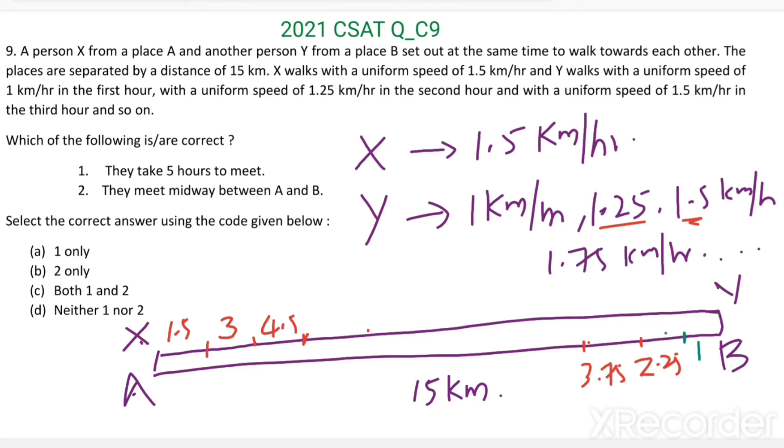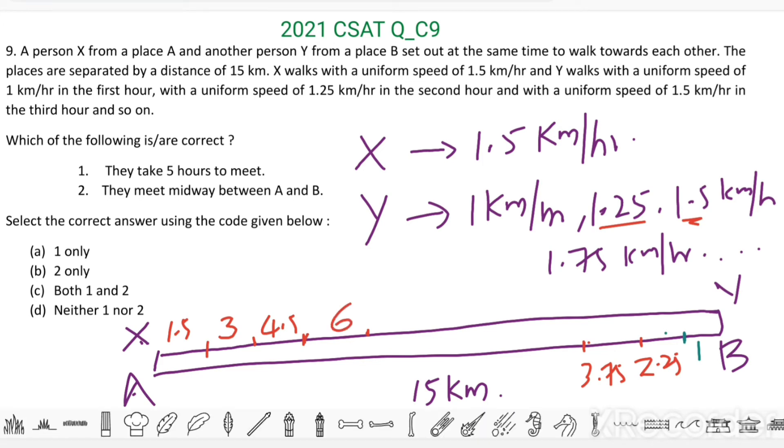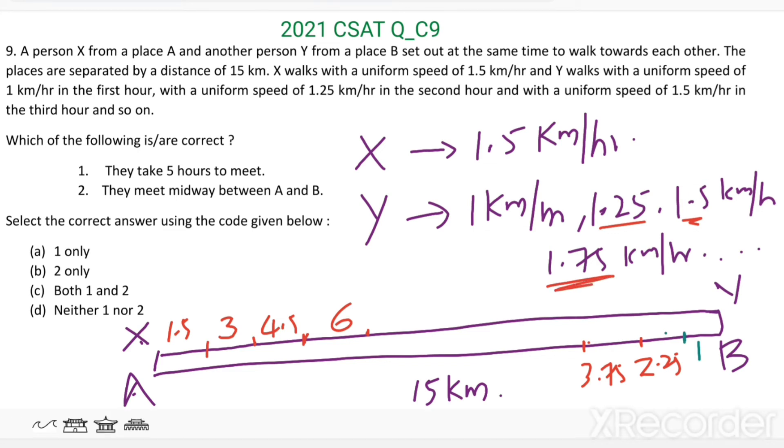In the fourth hour: X reaches 6 km; Y walks 1.75 km more, reaching 5.5 km total. In the fifth hour: X walks 1.5 km more, reaching 7.5 km. Y walks 2 km more in the next hour, reaching 5.5 plus 2 equals 7.5 km total.